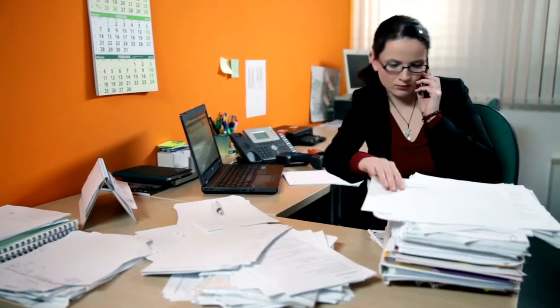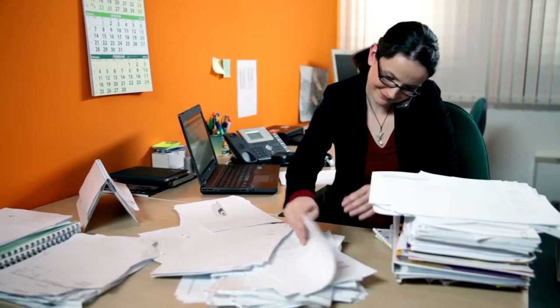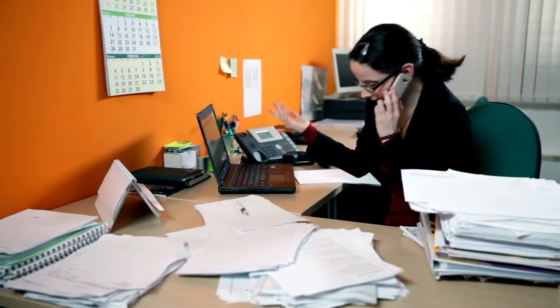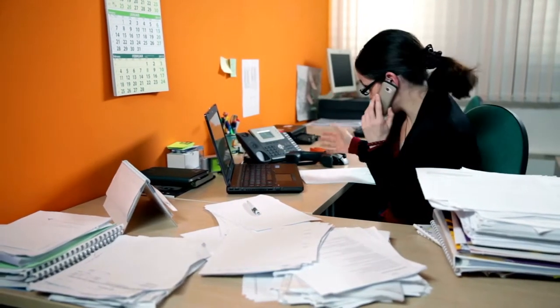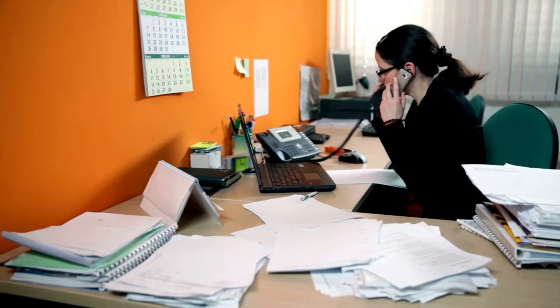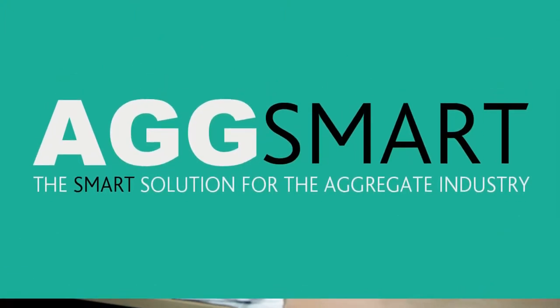Is administration and paperwork getting in the way of operating an efficient business? Do you wish that you had a time-saving way to manage your complete operation from quote to delivery? And would you like to free up resources to concentrate on customer service? Well, you need AgSmart.